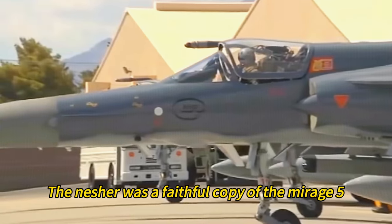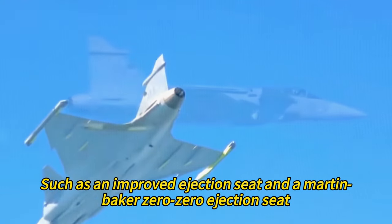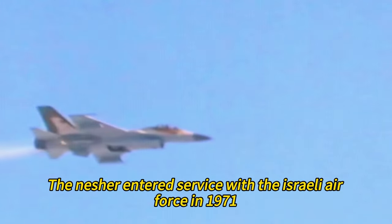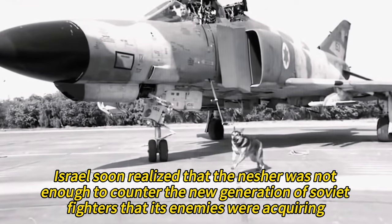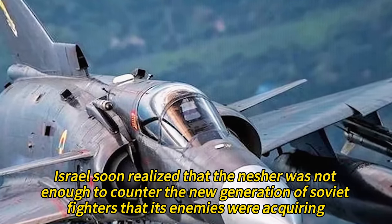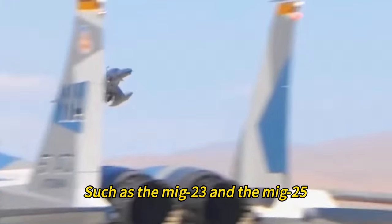The Nesher was a faithful copy of the Mirage 5, but it had some minor modifications, such as an improved ejection seat. The Nesher entered service with the Israeli Air Force in 1971 and proved to be effective in the Yom Kippur War of 1973. However, Israel soon realized that the Nesher was not enough to counter the new generation of Soviet fighters that its enemies were acquiring, such as the MiG-23 and the MiG-25.